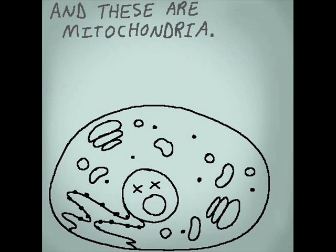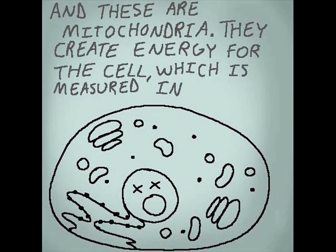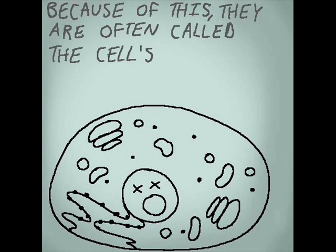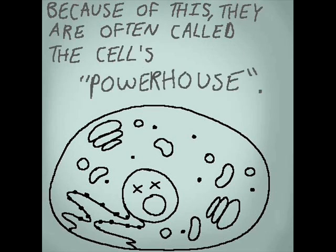And these are the mitochondria. They create energy for the cell, which is measured in ATP. Because of this, they are often called the cell's powerhouse.